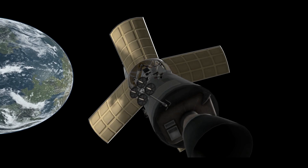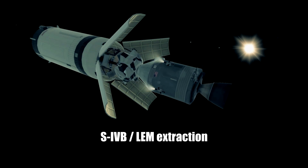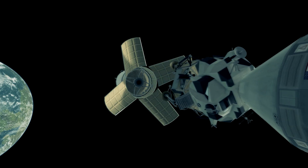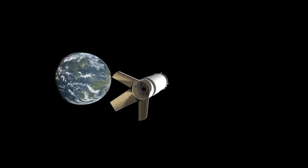Apollo 11, Houston — we show capture and hard dock. Congratulations. Apollo 11, this is Houston. Roger, Houston, Apollo 11, go ahead. Could you give us some comments on how the transposition and docking went? Over. Except for using a little more gas — everything went nominally.